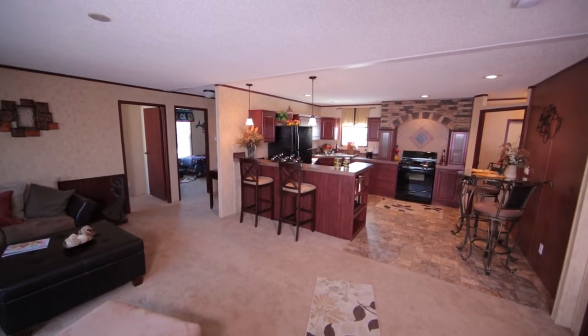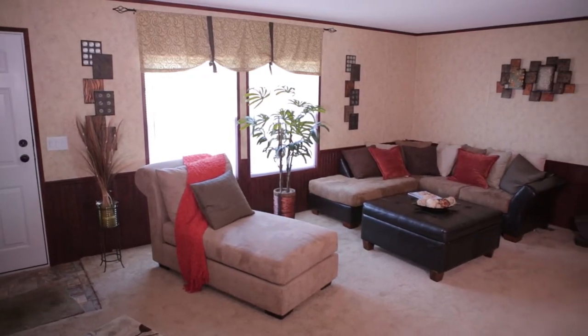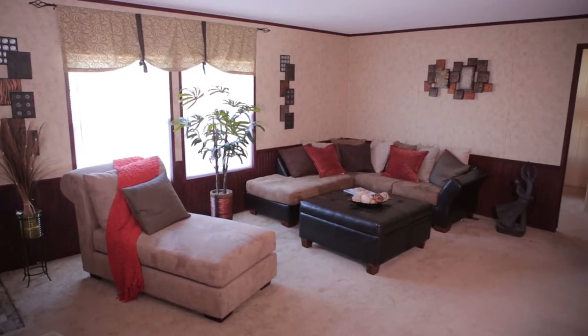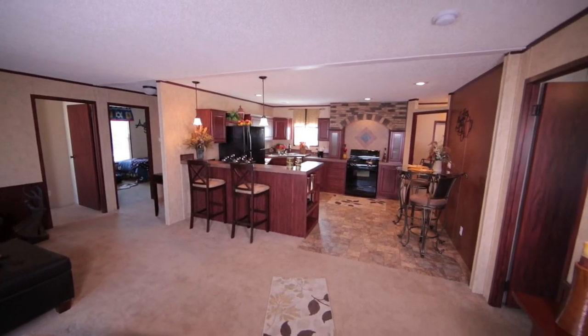This simply elegant home is open concept living at its best. Walking into the living room offers such a warm, contemporary feel to it, with such a beautiful view of the gourmet eat-in kitchen.